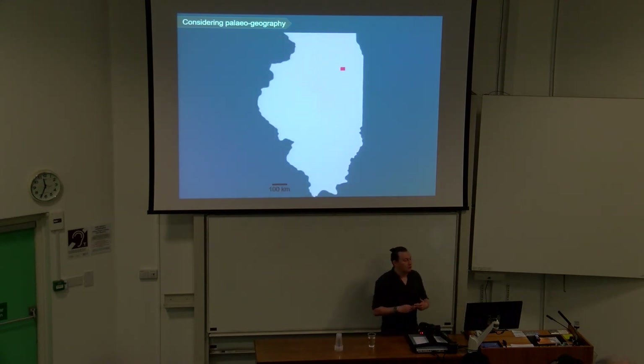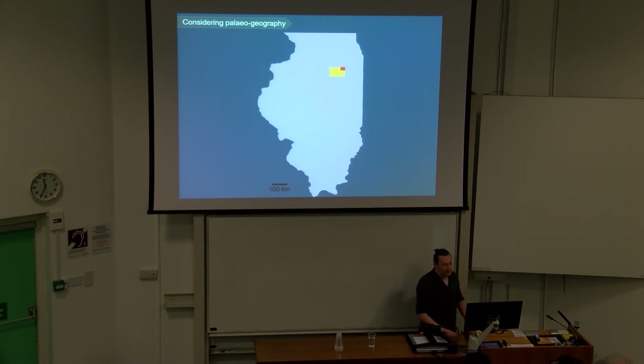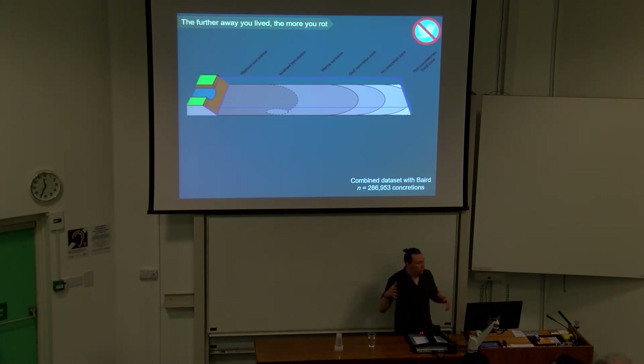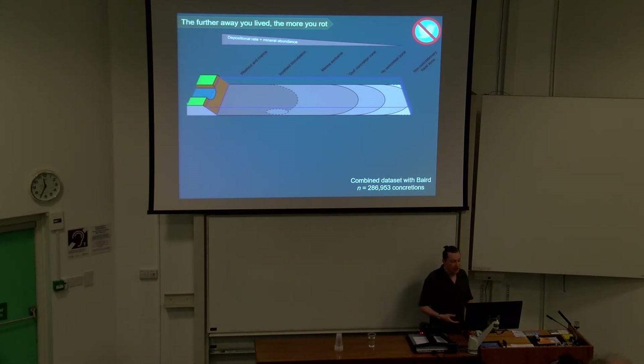Something else really interesting about the Maison Creek is paleogeography. The traditional collecting area is only a few square kilometers — they've built a nuclear power station on it now, so it's quite difficult to get there. But actually it spans several hundred square kilometers. We were able to collect data by combining work done in the 80s with our recent fieldwork, and we can create a basic model for the Maison Creek where, as you move away from the sedimentary source, depositional rate and mineral abundance decrease — and that has some really interesting effects.